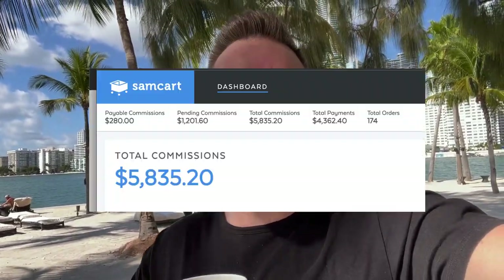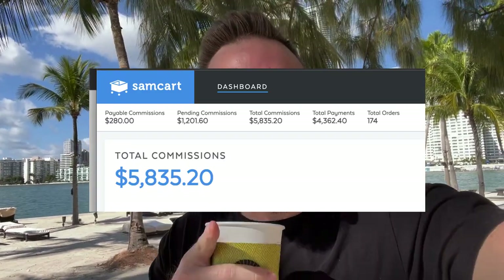Hey guys, what's going on? Joshua Elder here. Welcome back to the channel. In this video, I'm going to show you a $100 per day method. It's a simple two-step method that I've been implementing for the past — it's been 47 days now — and we've earned nearly $6,000 in this one income stream leveraging this method.